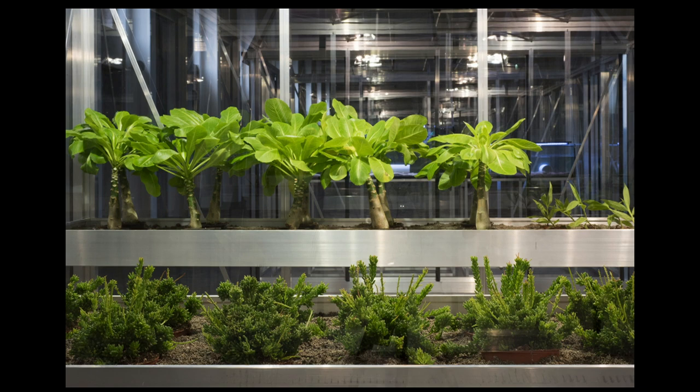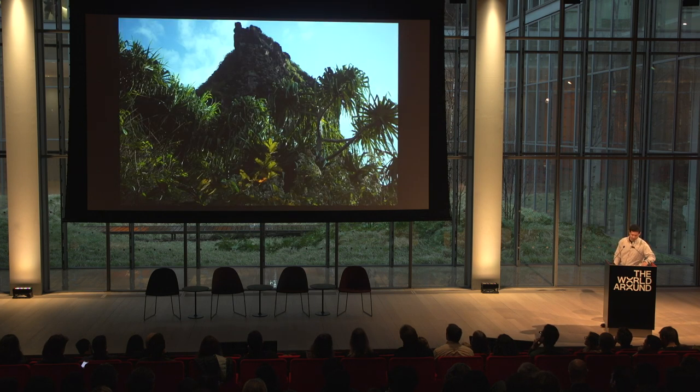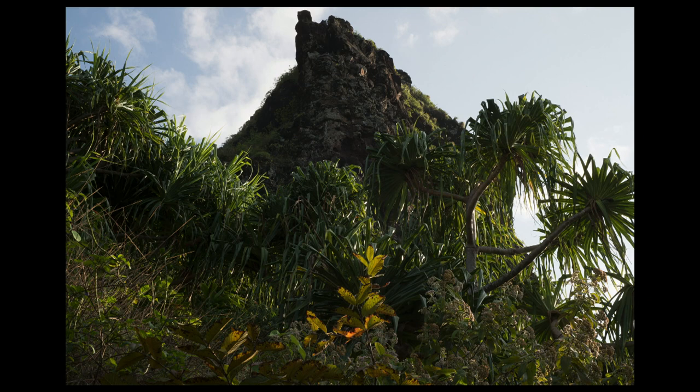Or this is the Alula, Brighamia insignis, which disappeared from the cliffs in Kauai with the extinction of its natural pollinator, speculated to be a kind of extinct hawk moth — it might even be the spectacularly named extinct or nearly extinct fabulous green sphinx moth. It was saved from extinction only through hand pollination by conservationists. As part of this project, I've been visiting and documenting the last places where the species was observed in the wild. This is a peak in Ho'olulu in Kauai, where the Alula last grew wild.